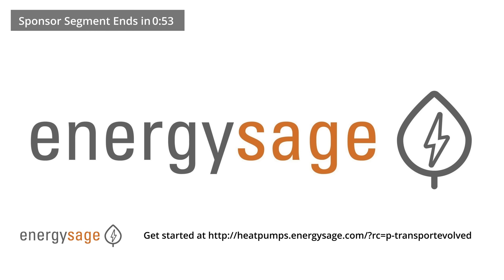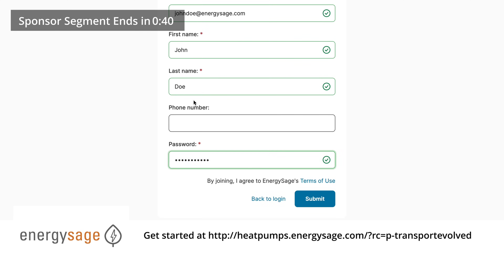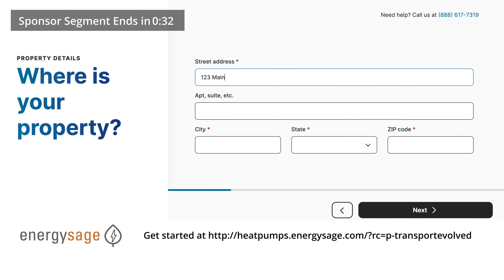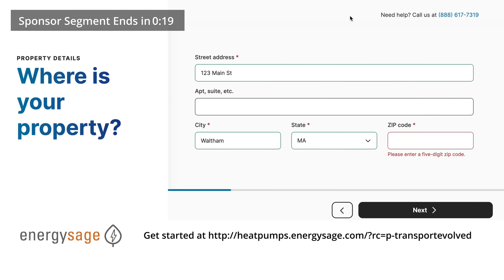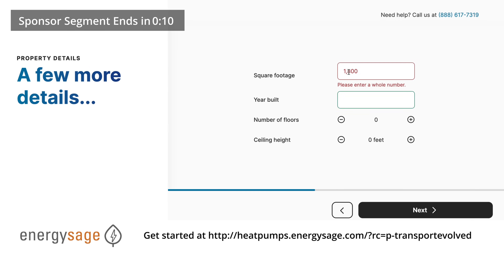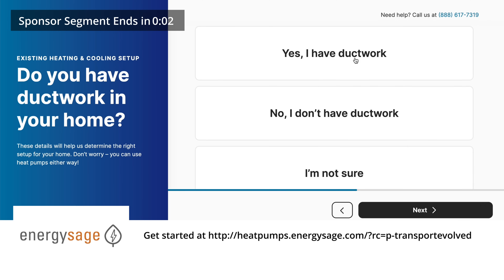Now you know about the various heat pump options available, you'll want to find an installer, which is where today's video sponsor EnergySage comes in. Regular viewers might know EnergySage's marketplace for connecting with local, verified solar installers across the US, but it now also offers a heat pump marketplace for select US markets. Enter your address and a few details — no phone number required — and EnergySage will help you connect with local, pre-vetted installers who can navigate the process, including applying for local incentives. Until you pick an installer, the entire process is no obligation. If you use an EnergySage installer, we at the channel will get a small referral fee.